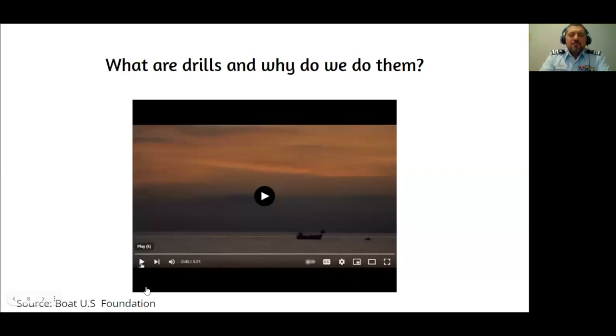This begs the question: who's responsible for safety? On the vessel, we all are. If we are part of that crew, we are all responsible — and having an organized station bill will clearly define, before an emergency, who is responsible for what.